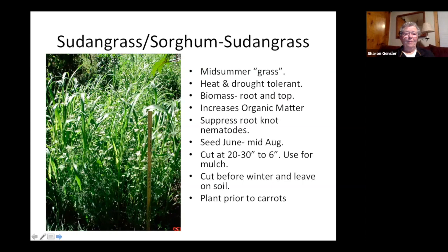Another cover crop I've had great experience with is sorghum-sudan grass. It looks a lot like corn and has a similar root structure — major, major biomass. If you want a lot of mulch or compost material, this is your crop. It also suppresses root-knot nematodes, so I always make sure to have this cover crop in the bed the year before I plant my carrots.